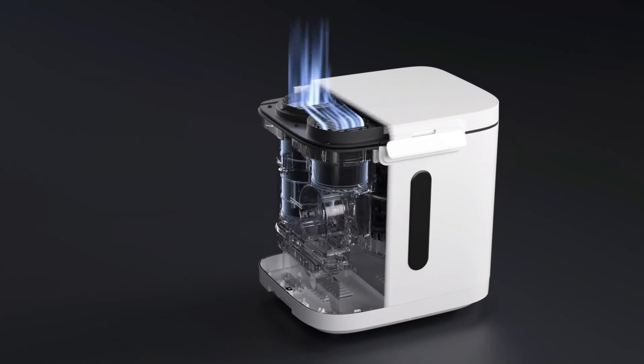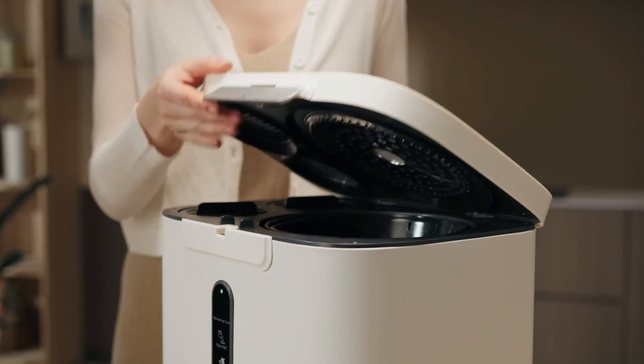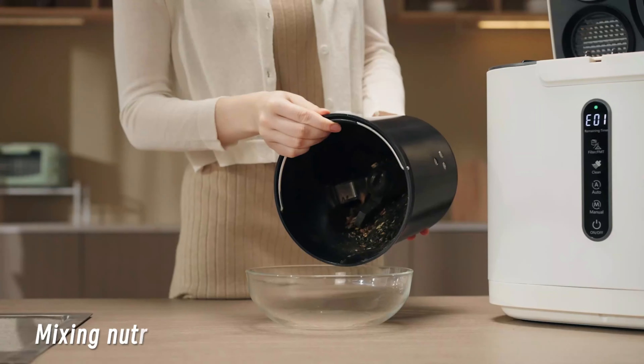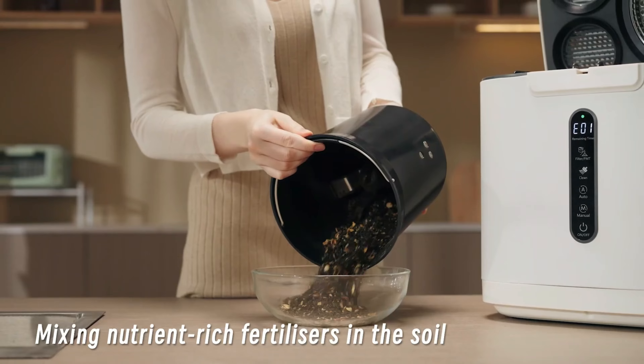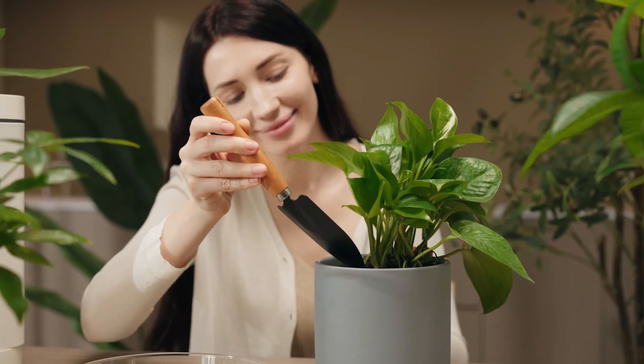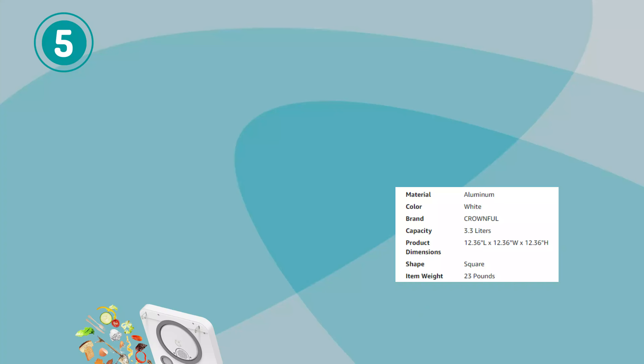The composting process is fully automated, requiring minimal user intervention. Simply add kitchen scraps, and the composter will efficiently break them down into nutrient-rich compost, ready to be used in gardens or outdoor plants.